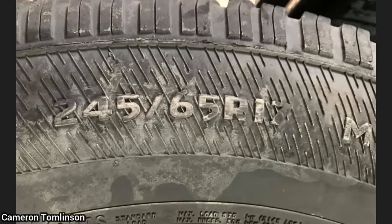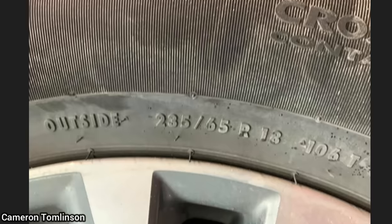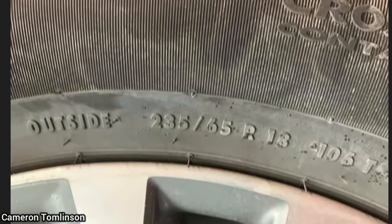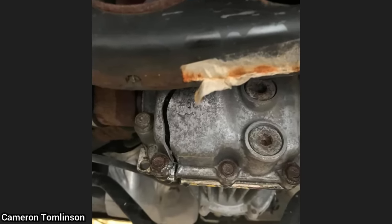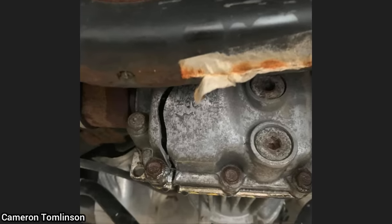The last time this vehicle came in, the shop told the customer they should not have different size tires on their all-wheel drive SUV. The customer declined purchasing new tires and is now back wanting their rear differential covered under warranty.